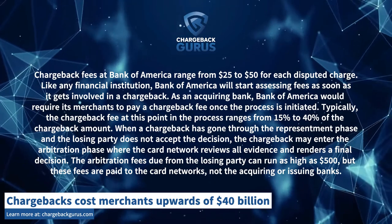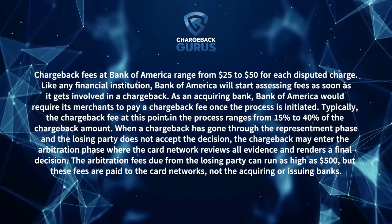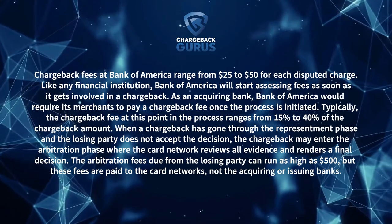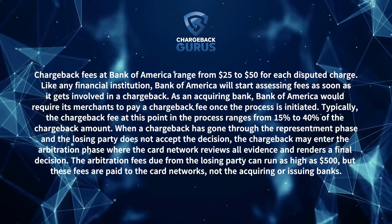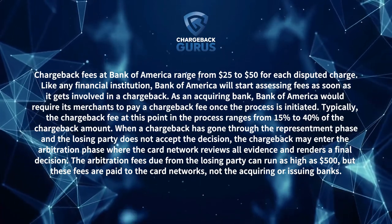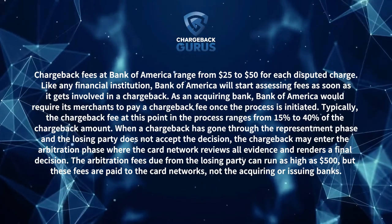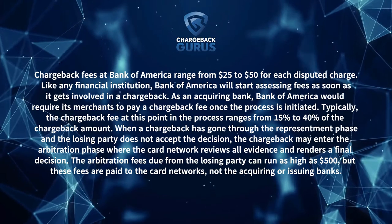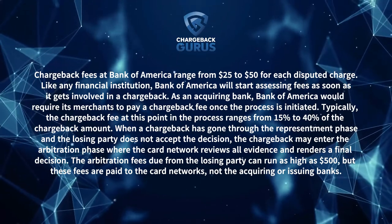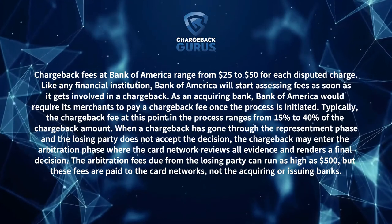Typically, the chargeback fee at this point in the process ranges from 15% to 40% of the chargeback amount. When a chargeback has gone through the representment phase and the losing party does not accept the decision, the chargeback may enter the arbitration phase, where the card network reviews all evidence and renders a final decision. The arbitration fees due from the losing party can run as high as $500, but these fees are paid to the card networks, not the acquiring or issuing banks.